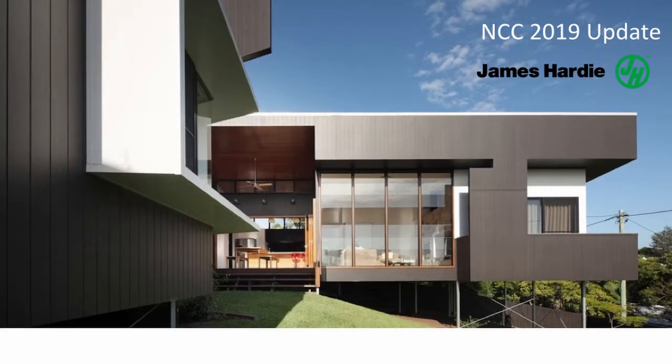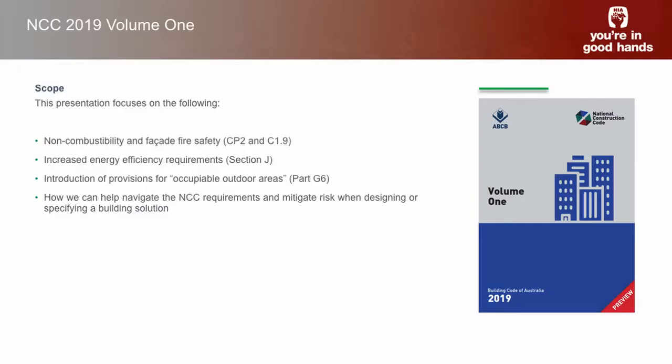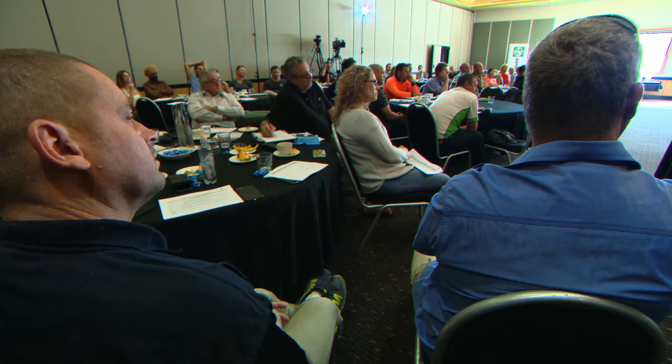We'll be talking about some of the things that Simon's already run through and how we can help you navigate through some of these big changes. What we've tried to do as best as we can is package up these changes into easy systems that are documented in design guides and technical product statements, which takes a lot of the thinking out of the process. We'll look at the non-combustible and facade solutions that we've been working through.